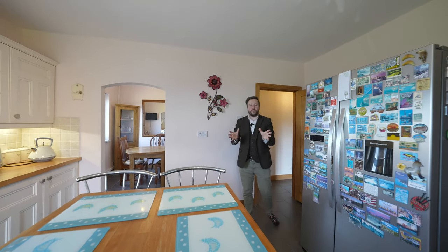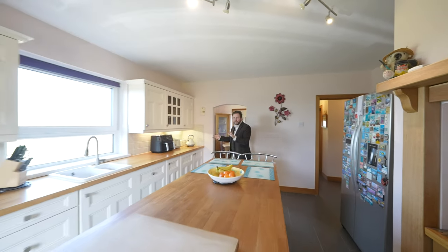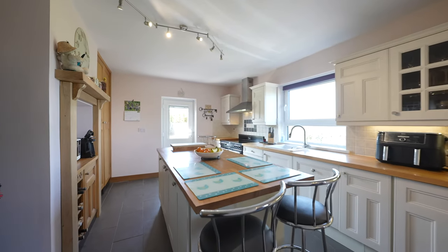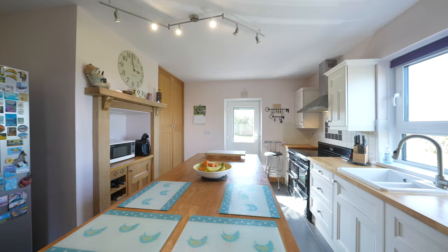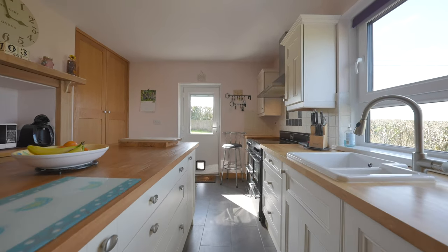The first room of the property I want to share with you is this fantastic open plan kitchen dining space. With a substantial island at its heart, this kitchen enjoys a dual aspect which just floods the room with light, with views from the sink to be enjoyed over the surrounding countryside.